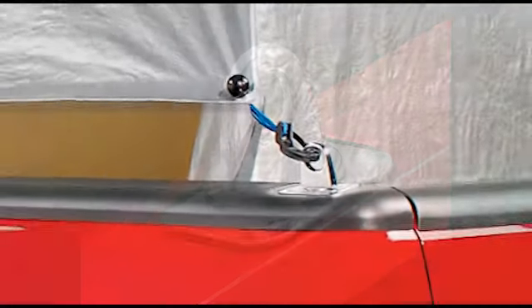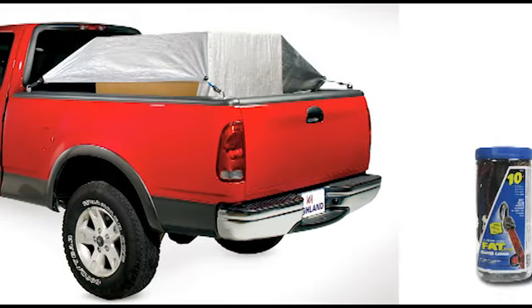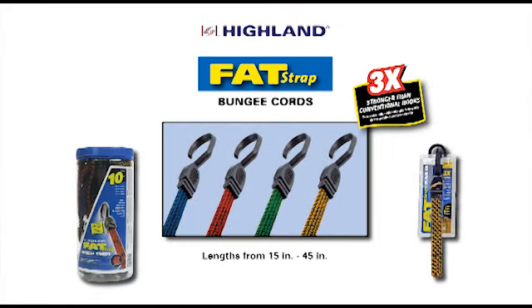Hyland bungee cords — quality engineered for your safety. Bungee cords done right. Need more than a standard bungee? Hyland also makes an extra wide fat strap bungee in various lengths that won't damage or dig into your cargo.